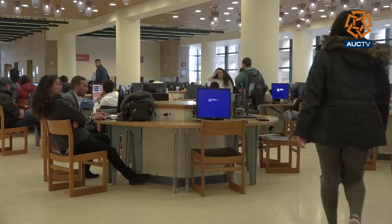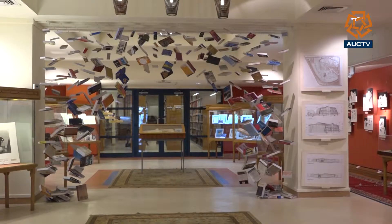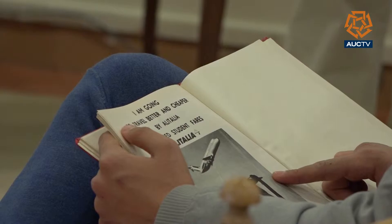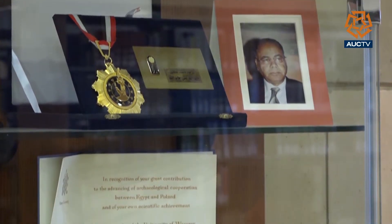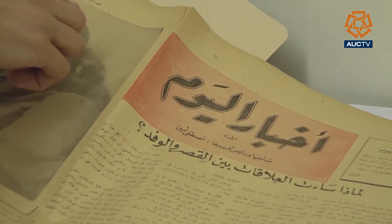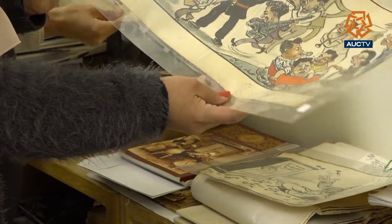The library at the American University in Cairo is one of the oldest in Egypt that maintains a variety of rare books and special items. The full collections of the late historian Gaballa Ali Gaballa and Moustafa Amin, the founder of Agbari Lyon newspaper, are among the latest items in the Rare Books and Special Collections Library.